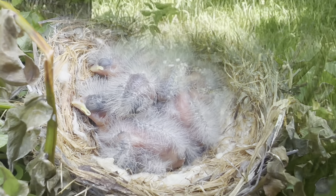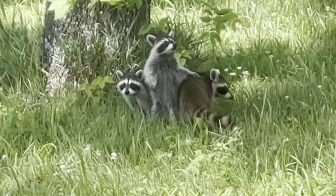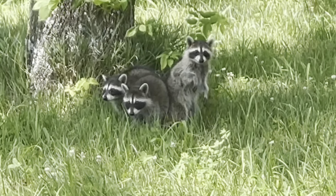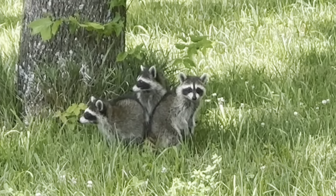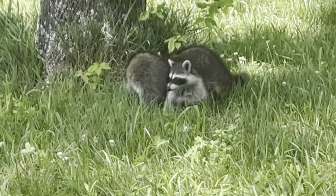They're adorable in a baby way in that they're super ugly. They don't have very many feathers. You're so curious, aren't you?